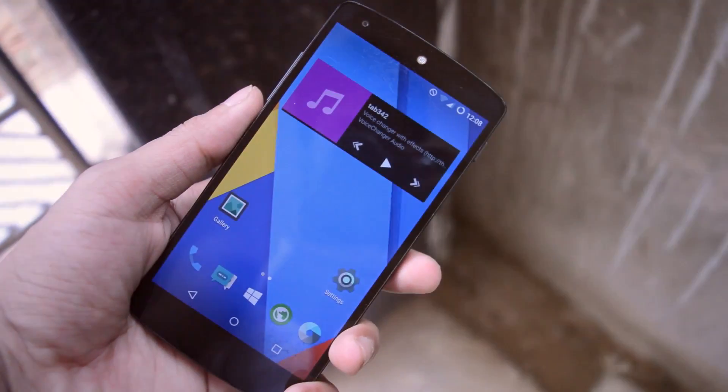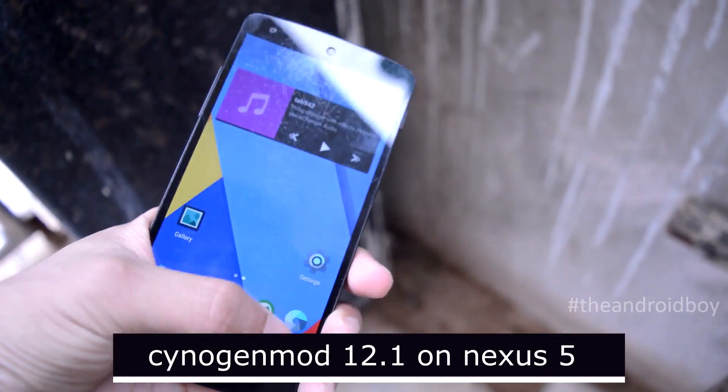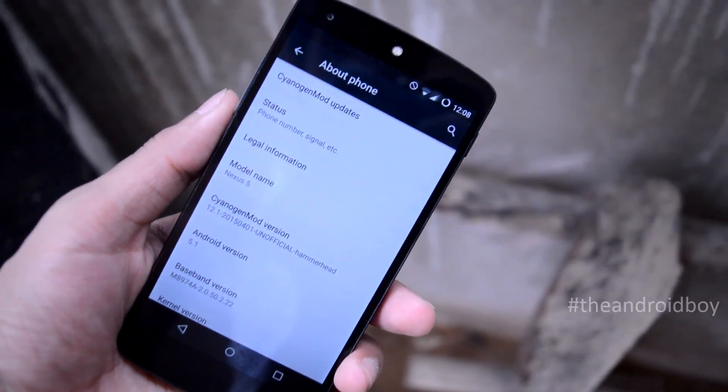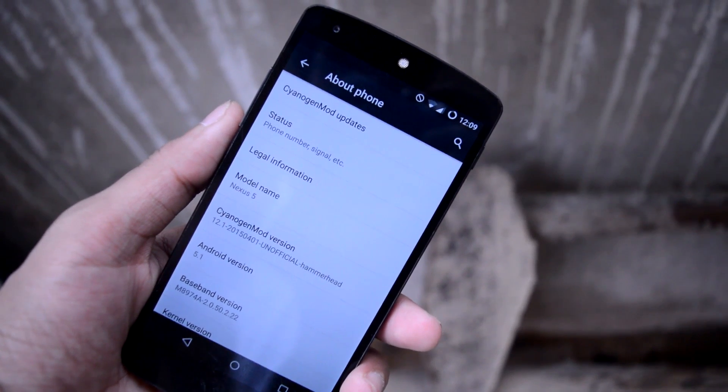What's going on guys, Adi here, and today in this video we'll be taking a look at the new CyanogenMod 12.1 on my Google Nexus 5. CyanogenMod 12.1 is based on Android 5.1, which is the latest Android Lollipop. So without any further wasting of time, let's get started.